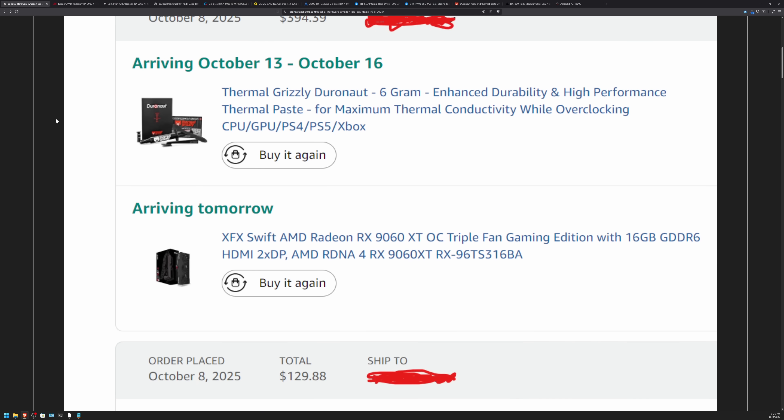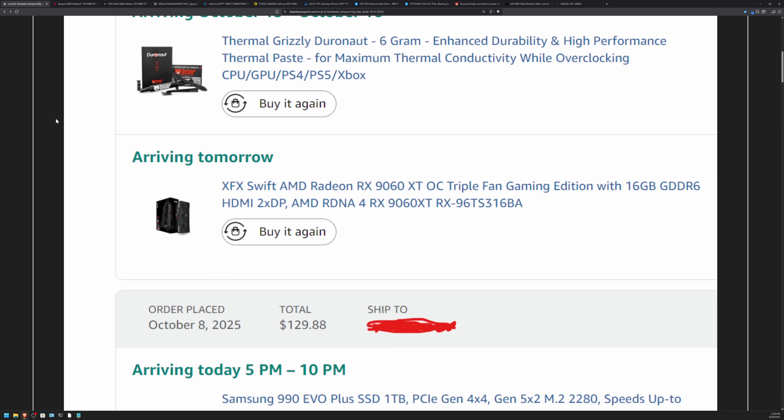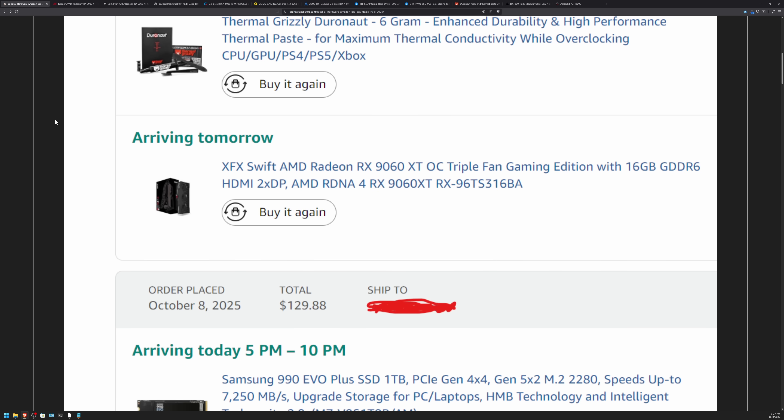Amazon has an insane amount of deal days now, and after reading a couple of tech articles on some sites I visit, I was depressed to see that they had failed to find any actual deals that were at the lowest price, so I endeavored today to do that a little bit myself.